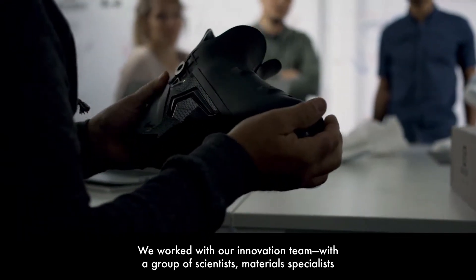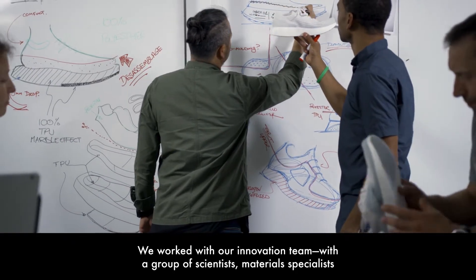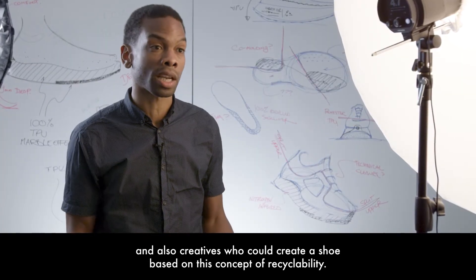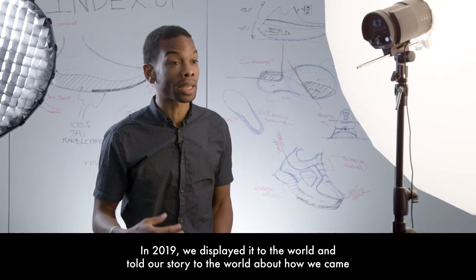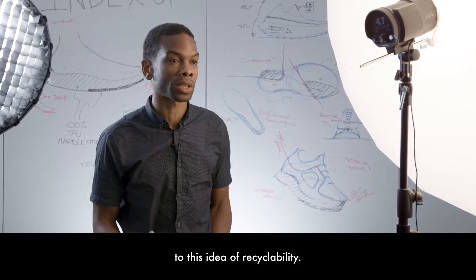We worked with our innovation team — a group of scientists, material specialists, and creatives — who could create a shoe based on this concept of recyclability. In 2018 we developed the concept around a recyclable shoe, and in 2019 we displayed it to the world and told our story about how we came to this idea of recyclability.